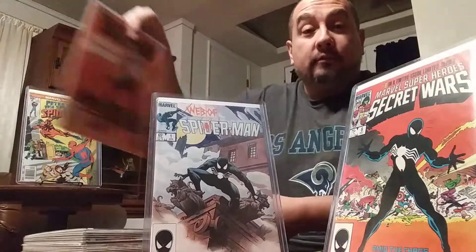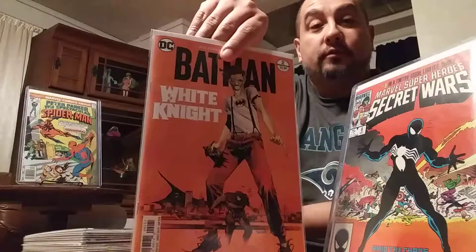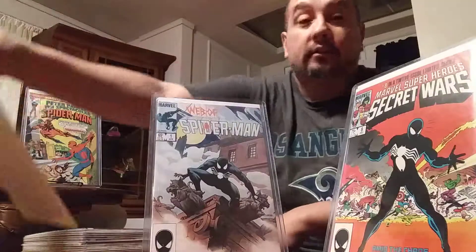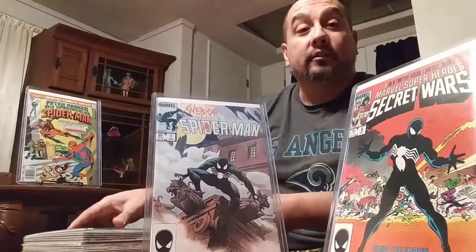So since my last post, what I've come across is Batman White Knight number two. The first one was pretty good. I haven't read this one yet, but excited to read it.